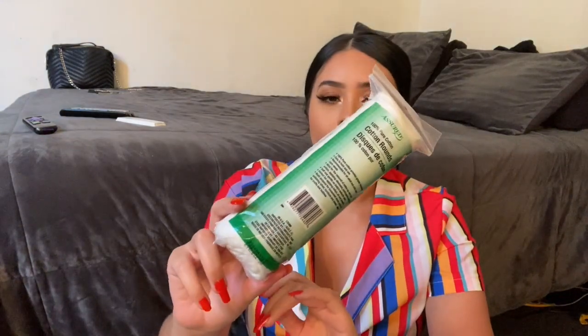I also got these cotton pads. I always try to take advantage when I see these because there are times I need them and can't find them. I know Target, Walmart, and so many other stores carry them, but at Dollar Tree they're just a dollar rather than two or three dollars at Target and Walmart. I use these to remove my makeup, so if I can get them cheap somewhere I'm going to do that.